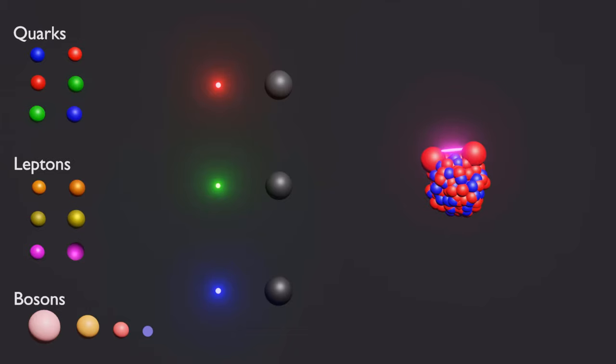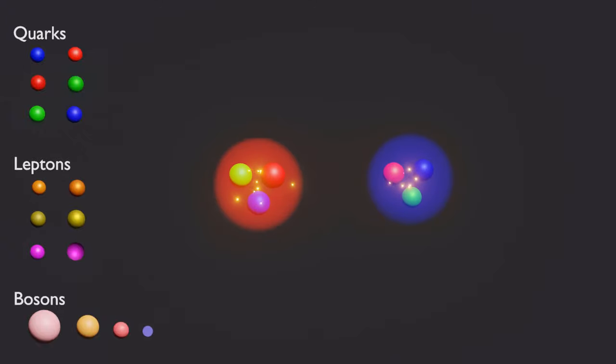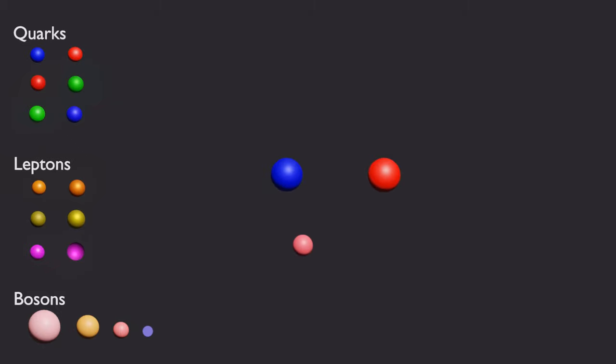Hello and welcome to this video on the strong nuclear force. In this video, we will explore one of the four fundamental forces of nature that binds quarks together to form protons, neutrons, and other particles, as well as binding protons and neutrons together in atomic nuclei. We will learn about the elementary particles called gluons, which interact with quarks to transmit the strong force and the color charge that is responsible for this force. Let's dive in and discover the secrets of the strong nuclear force.